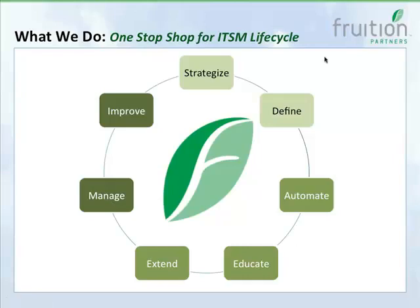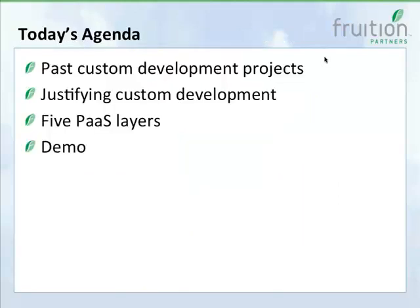We help you strategize — we can define a roadmap and processes for your ITSM implementation by applying our unique rapid workshop methodology, and define functional and technical requirements through onsite process workshops and our proprietary features matrix. We're also here to help you build through automation, education, and extending the ServiceNow platform. We help you manage and improve by providing remote resource solutions and continual service improvement, partnering with our consulting team to review IT performance every month.